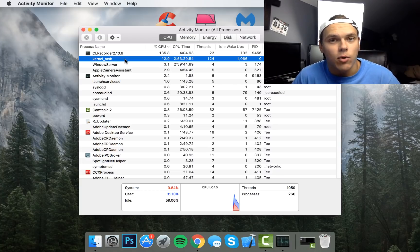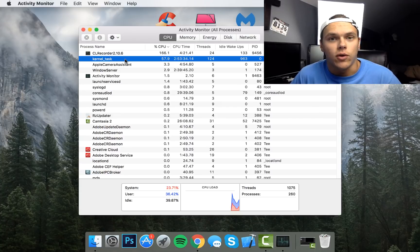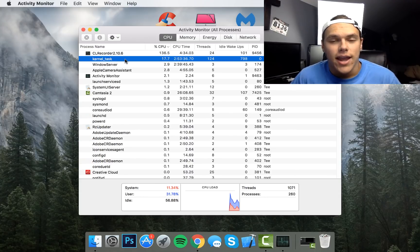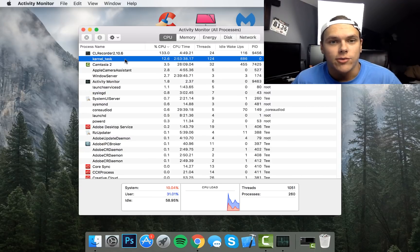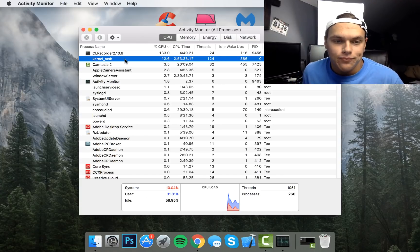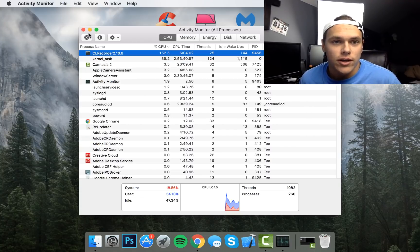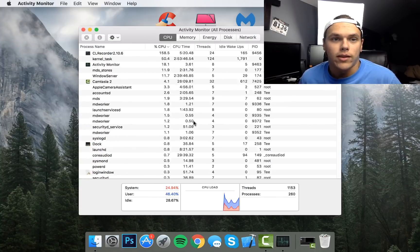Here we can see that CL Recorder is Camtasia, which I'm using to record right now, and the Kernel Task is also running at about 13%. The Kernel Task is the desktop — similar to Windows Explorer on Windows, which is responsible for the desktop and everything like that. If you've ever accidentally closed Explorer in Windows Task Manager and your taskbar and start menu went away, that's exactly what this is. It's responsible for the finder at the bottom left. If you see anything else running here, you can just hit the X button to stop it, like force quitting Google Chrome.